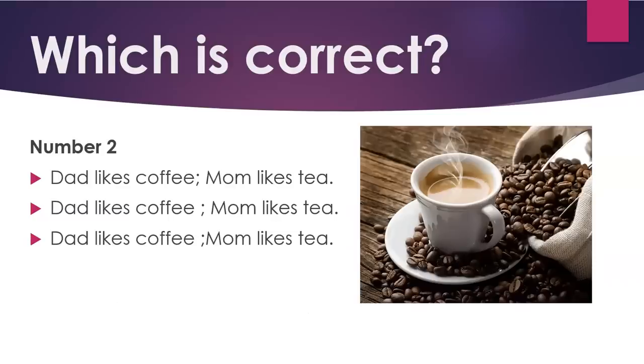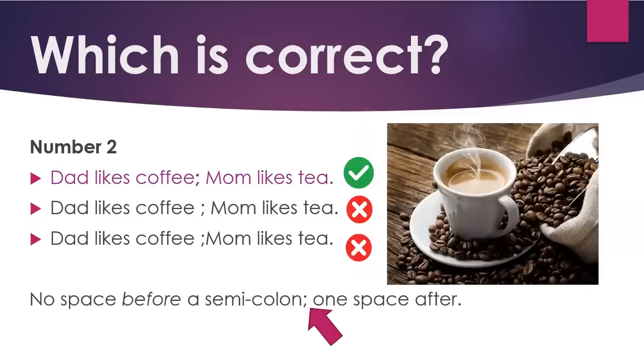Number two. 'Dad likes coffee; mom likes tea.' No space before a semicolon; one space after.